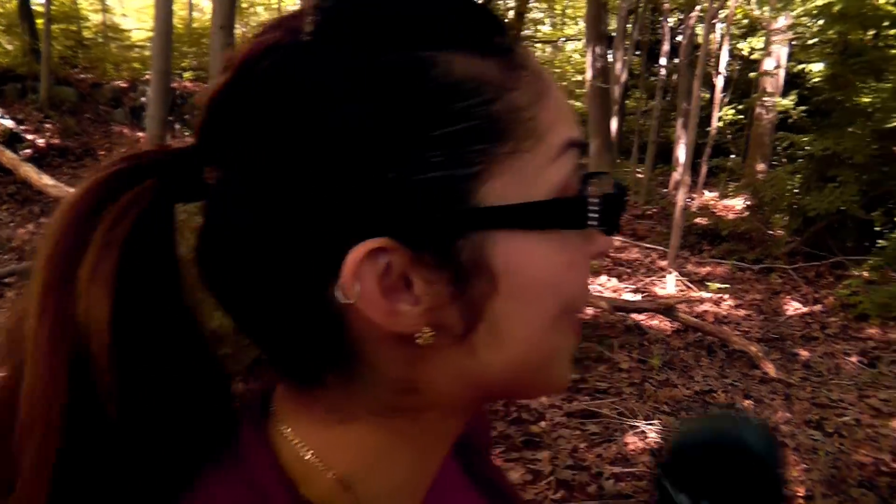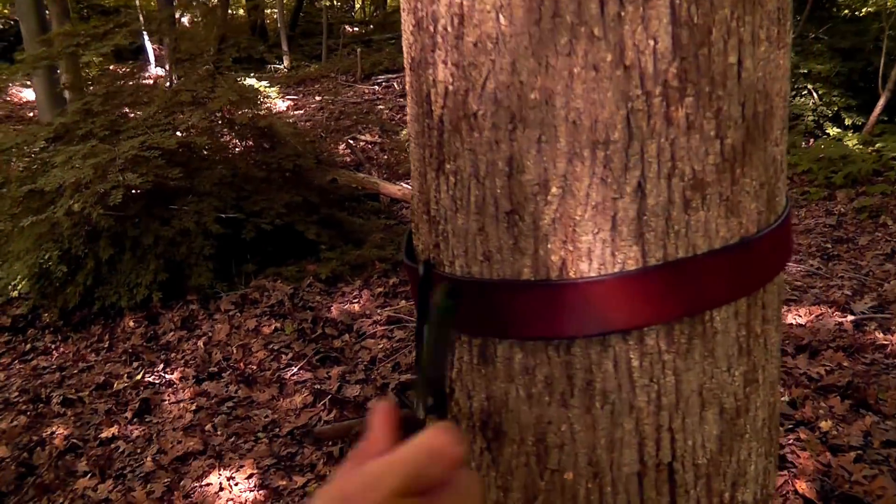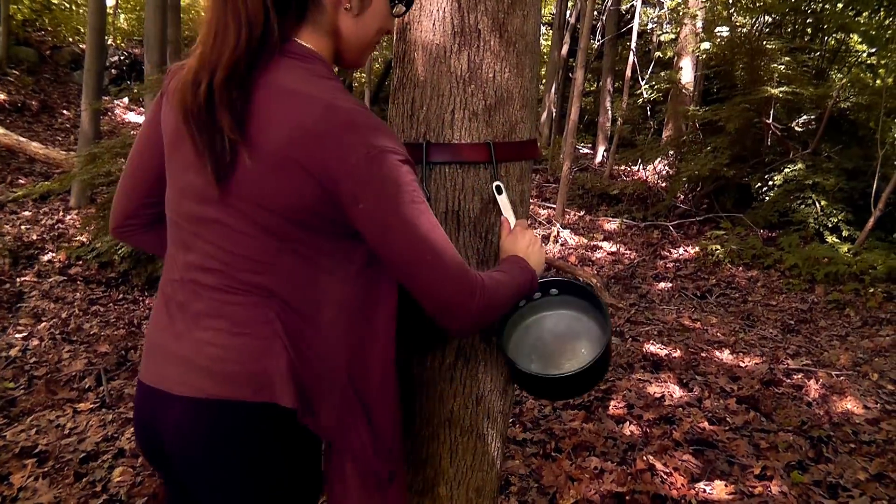When you're in the woods, it's hard to organize your cookware. And it's pretty easy to get your pots and pans dirty when you place them on the ground, especially if the ground is all muddy. So we've repurposed a belt. Just strap a belt around a tree, use some metal hooks, and there you go.